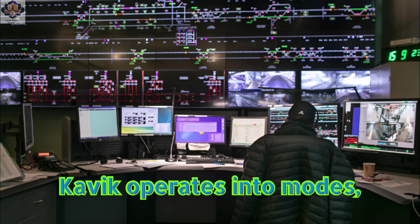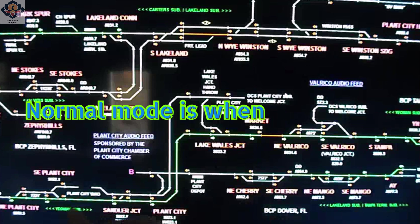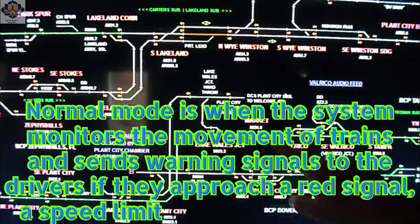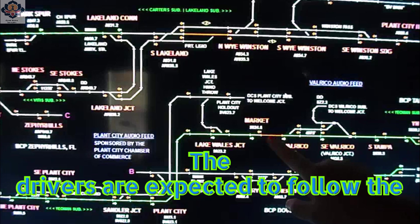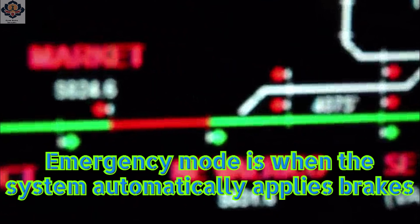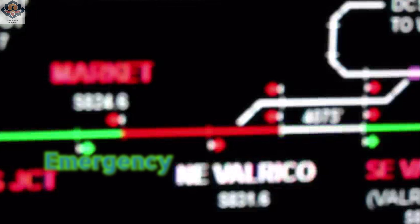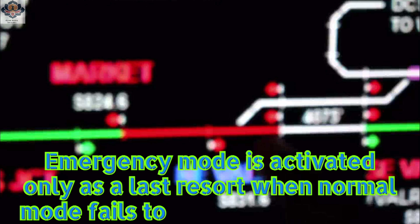Kavik operates in two modes: normal mode and emergency mode. Normal mode is when the system monitors the movement of trains and sends warning signals to the drivers if they approach a red signal, a speed limit, or a conflicting train. The drivers are expected to follow the signals and take appropriate action. Emergency mode is when the system automatically applies brakes to the trains if they fail to heed the warning signals or if there is an imminent danger of collision. Emergency mode is activated only as a last resort when normal mode fails to prevent an accident.